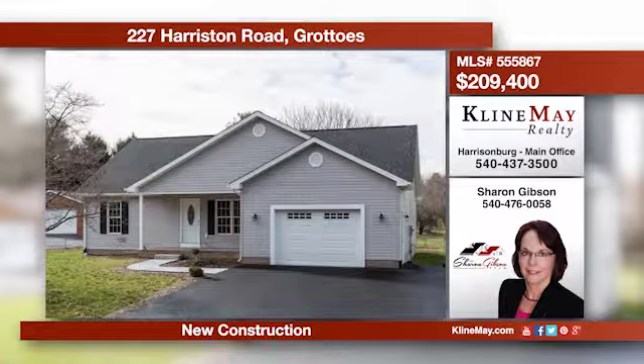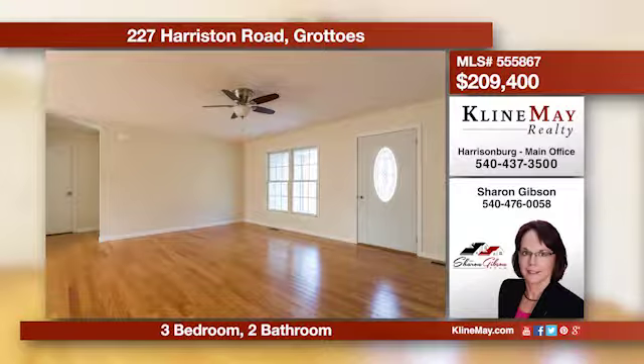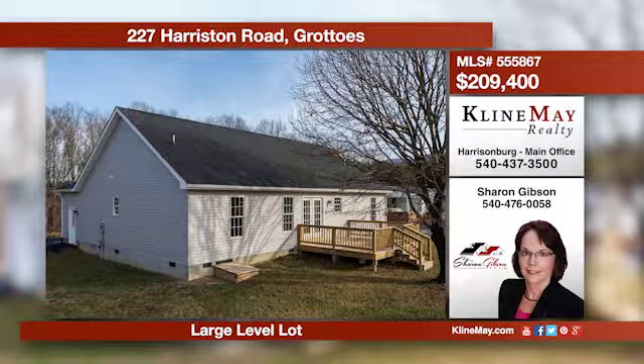Dreaming of owning a brand-new home? This three-bedroom, two-bath home offers hardwood floors, maple kitchen cabinets, and granite counters. This home is situated on a level lot and boasts an open floor plan, two-car garage, and a paved driveway. Call Sharon for more details.